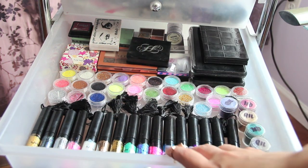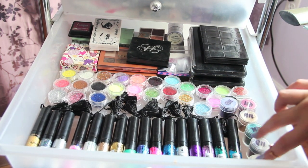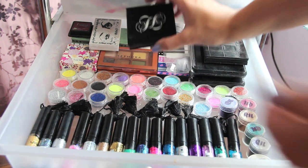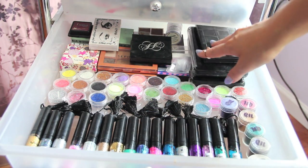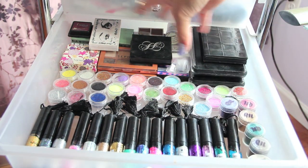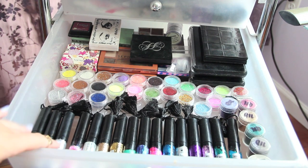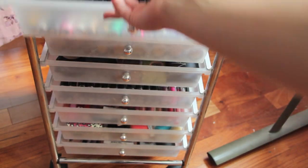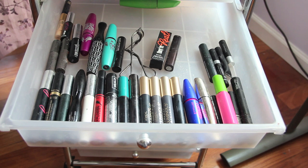This is my next drawer — probably my favorite. I have all these NYX glitter eyeliners and glitters all over here. I have little palettes in the back. This is basically my glitter drawer so I keep all my glitter products in here. This is what that drawer looks like.